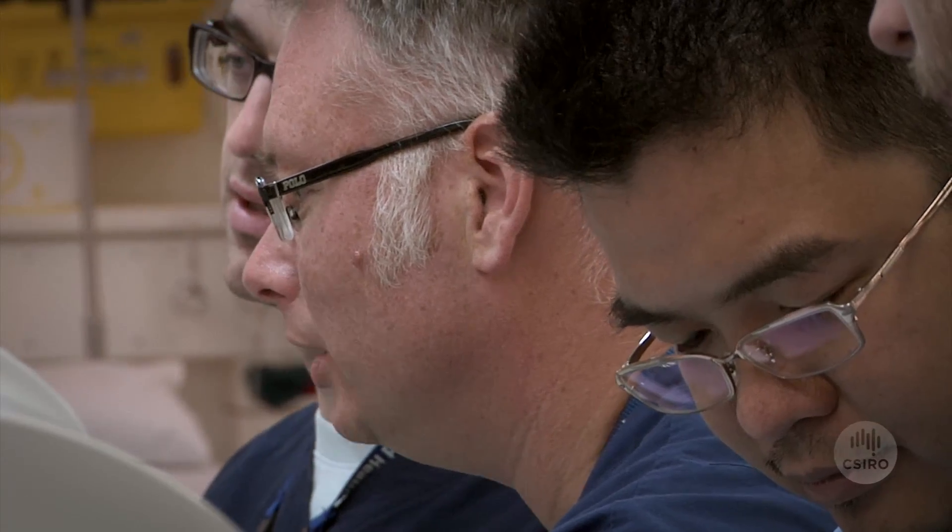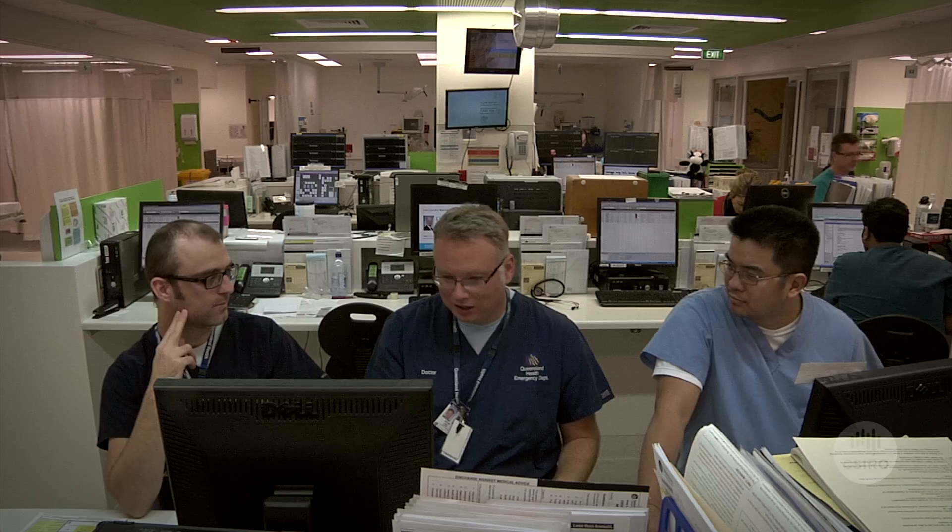One of the key points with the partnership with CSIRO is that we provide the clinical input. The mathematics, resource optimization, etc. does come from CSIRO's expertise, but it's marrying these two important areas together. You couldn't do it without either one, and that's where the partnership has been fantastic.